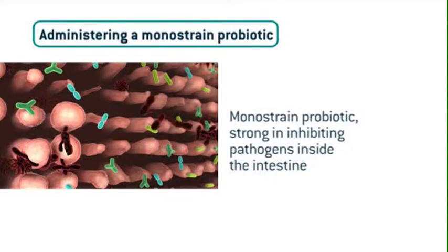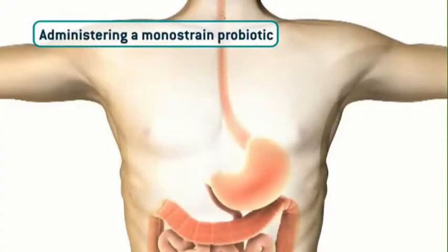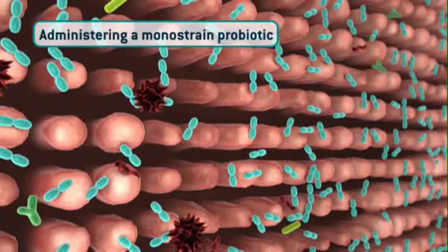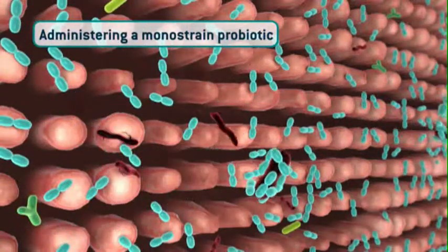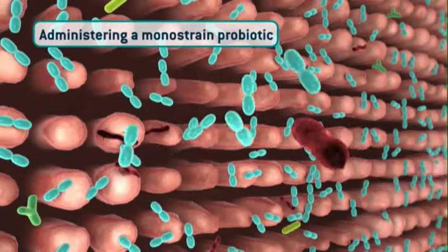In biology, almost every problem has a solution. And this story is all about biology. So let's start administering a monostrain probiotic — to be precise, a monostrain probiotic strong in inhibiting pathogens inside the intestine. Let's see what then happens on the three levels.